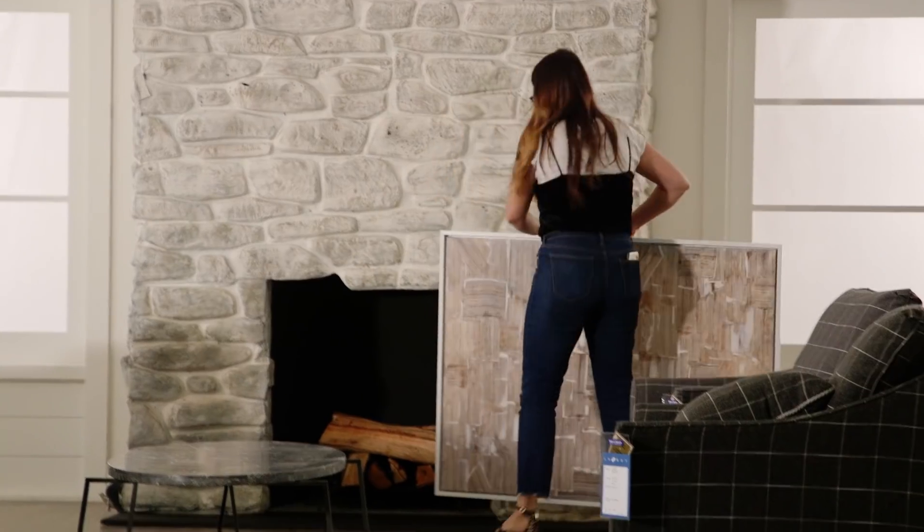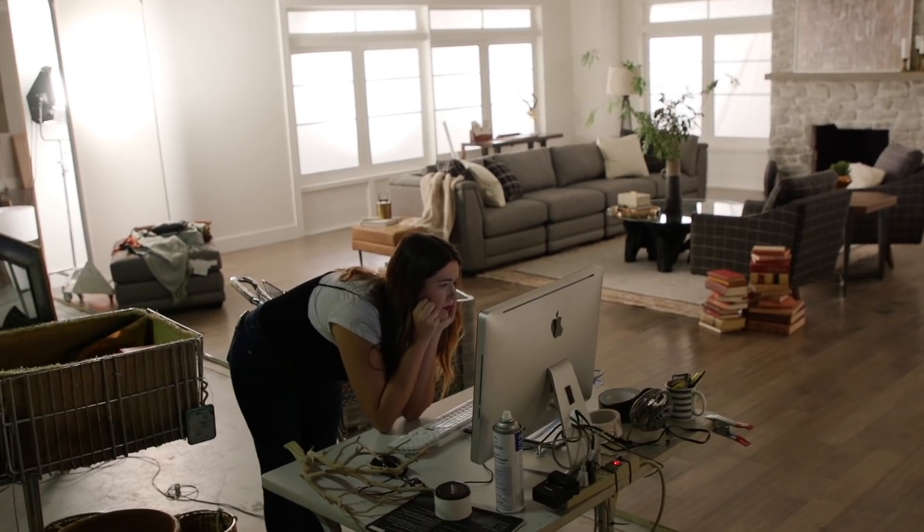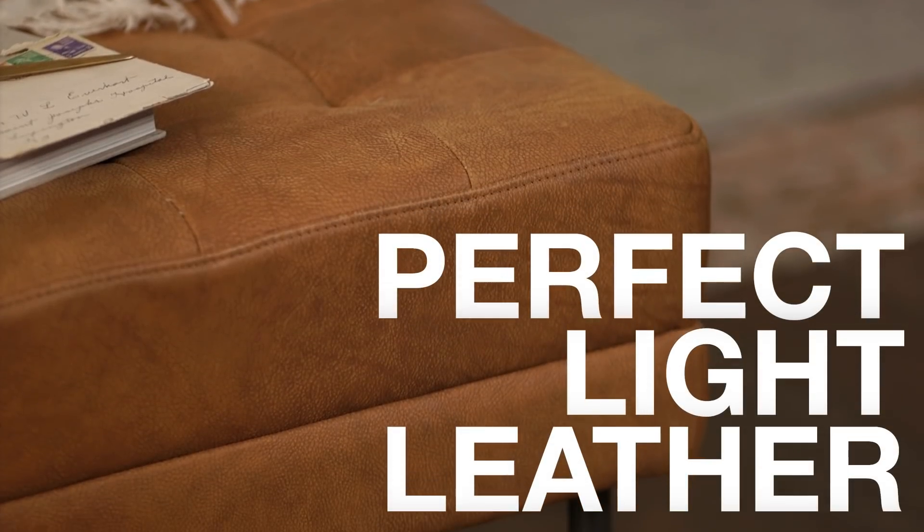When I started decorating the room, I wanted to add a little bit more color, so there's some pinks and reds. I thought it worked perfectly with the dark couch to do the light leather ottoman right there.